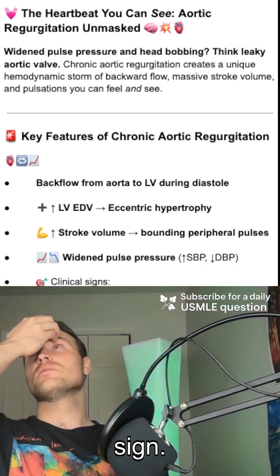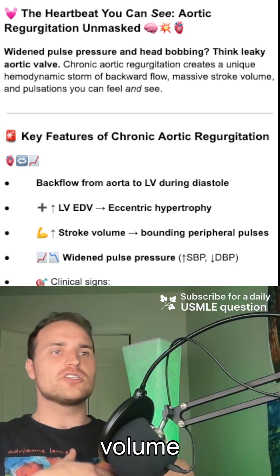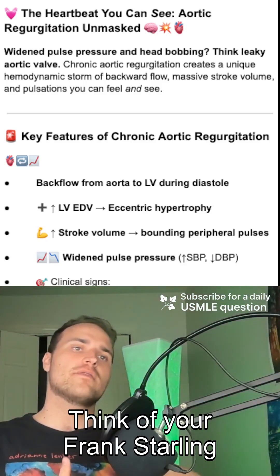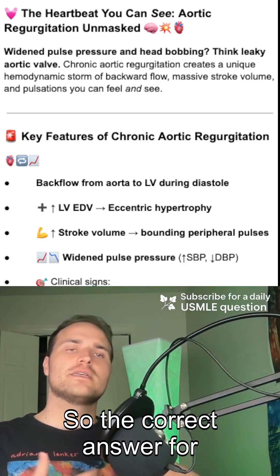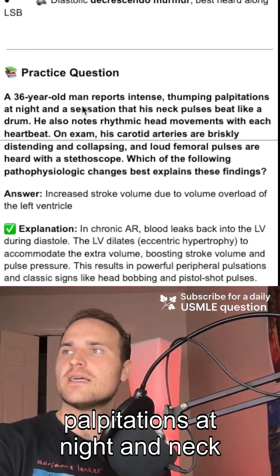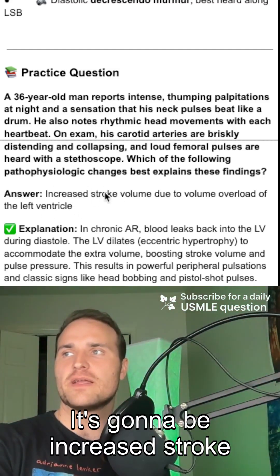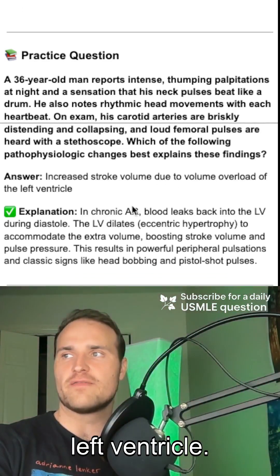It's the De Musset's sign. These findings are driven by one key mechanism: increased stroke volume from volume overload. Think of your Frank-Starling mechanism. So the correct answer for our patient — a 36-year-old man with intense throbbing palpitations at night and neck pulses beating like a drum — is aortic regurgitation. It's increased stroke volume due to volume overload in the left ventricle.